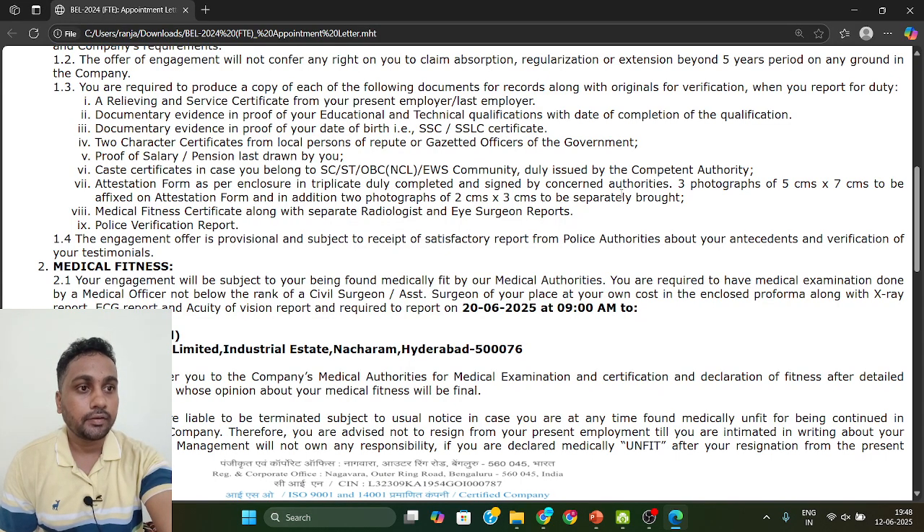Three photographs are required. Then, a medical fitness certificate is needed. There is another PDF file in your email with a format for the medical fitness certificate. Go to a hospital, get a full checkup done, and keep all reports. All reports need to be carried to BEL.